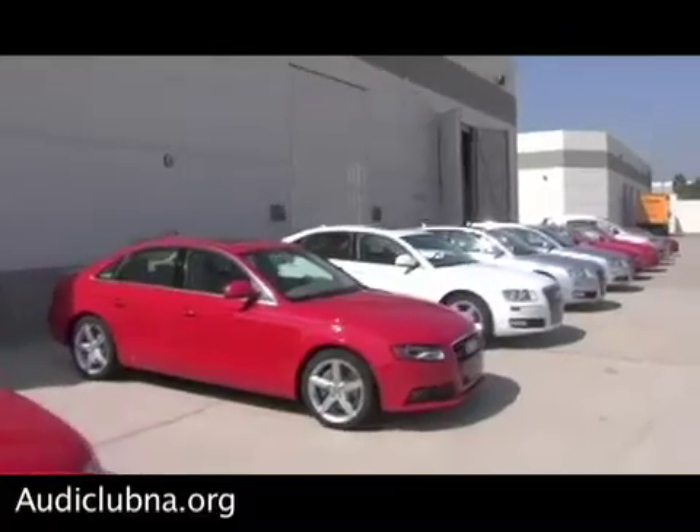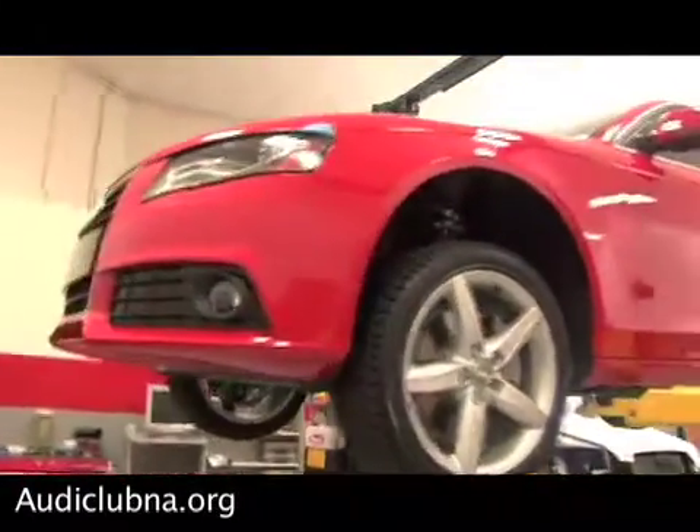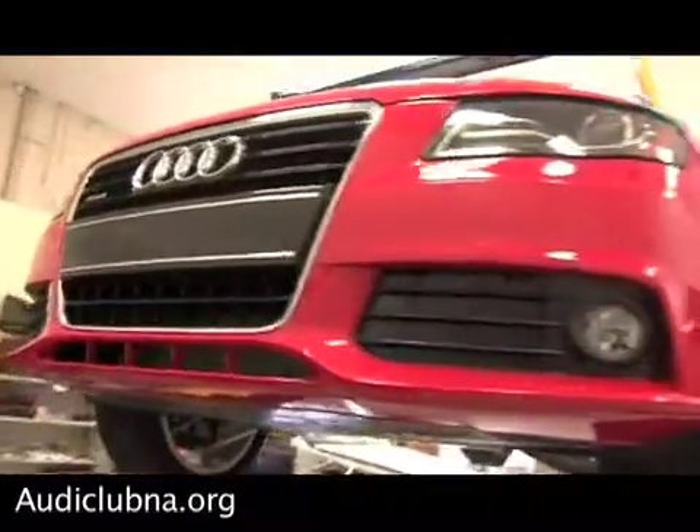Hi, I'm Paul Rivera with the Audi Club, and we're here with Johnny Reyes, Chief Technical Instructor at the Audi Academy in Ontario, California. Johnny's going to take us to the brand new A4 and show us some of the great new features and technology of this amazing car.